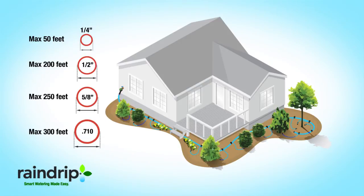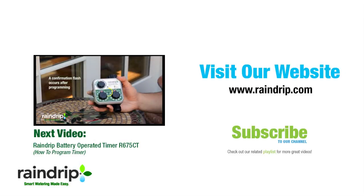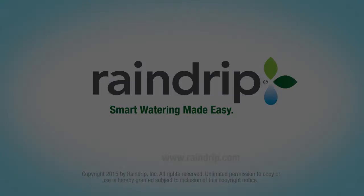For more than 30 years, Rain Drip, a subsidiary of NDS, has been a leader in efficient irrigation solutions for the residential market. For more information on our products, other efficient irrigation products, and special offers, visit raindrip.com.